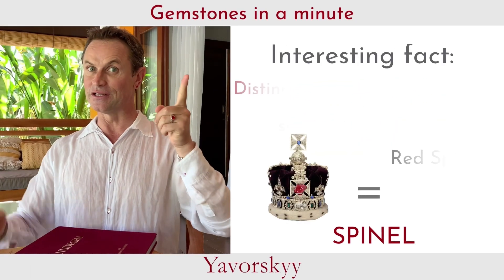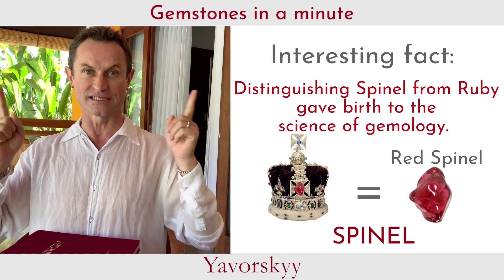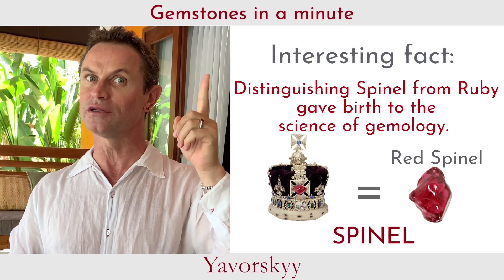The difference between Spinel and ruby gave birth to gemology as a science. Before that, they were all called carbuncle.